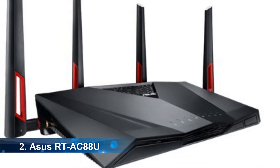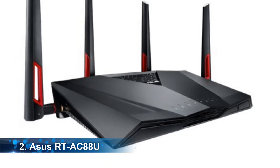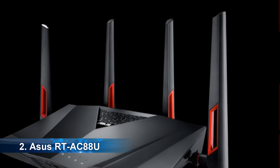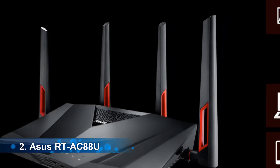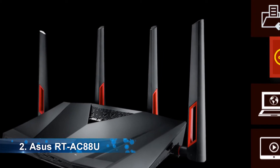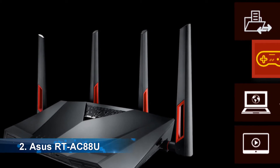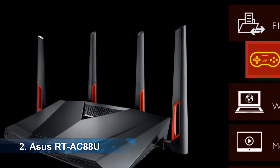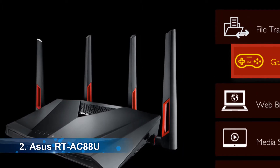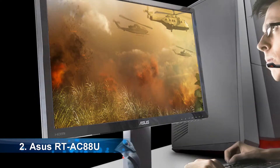At number 2, it's the Asus RT-AC88U. This wireless router is also known as the gamer's choice — it is affordable, powerful, and well designed for office and home use. Its performance is one of the best. It can reach up to 5,000 square feet of coverage. It has a sleek, stylish look with a black finish and red shades along the antennas, and is one of the best options for gamers.